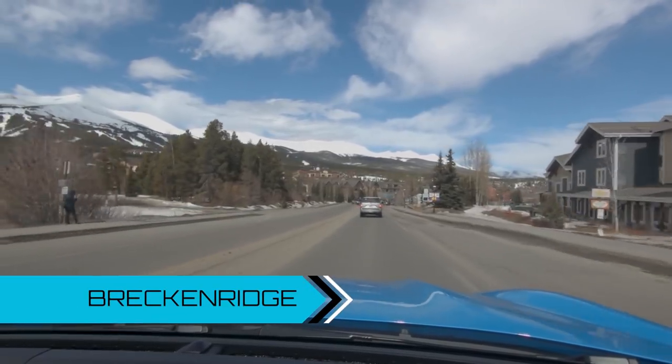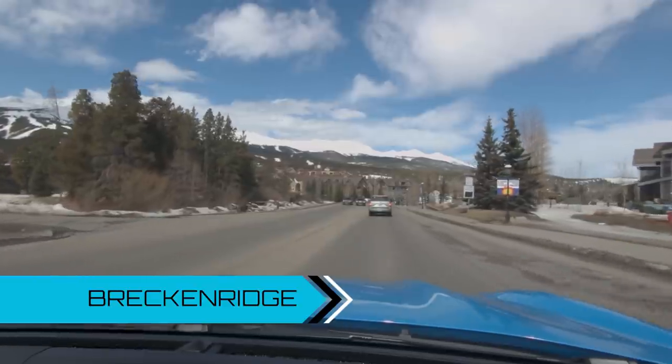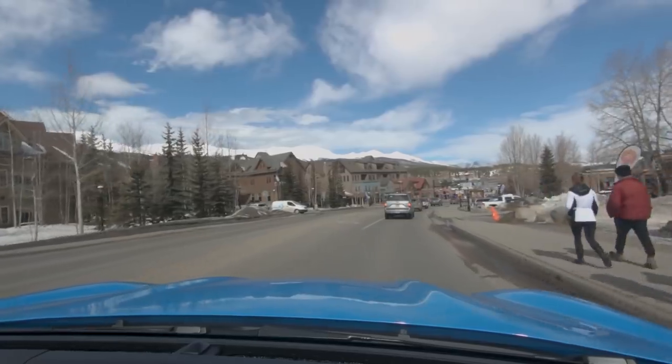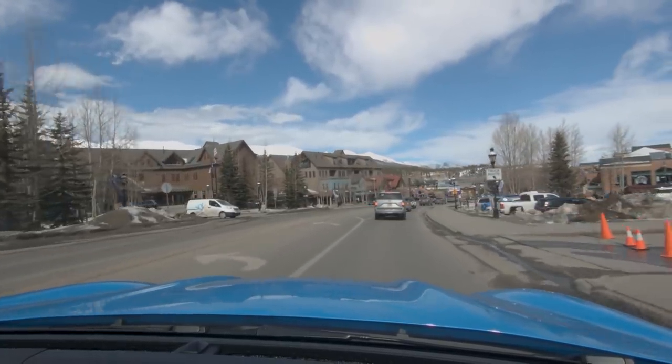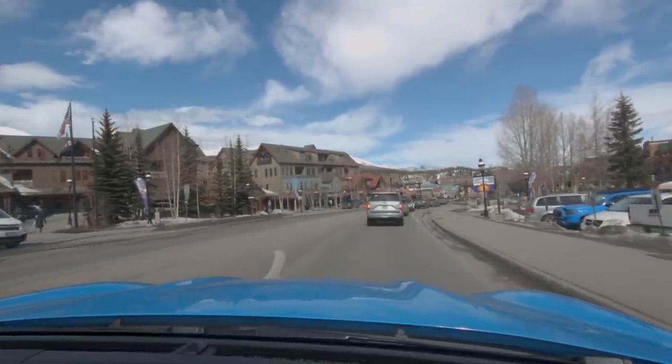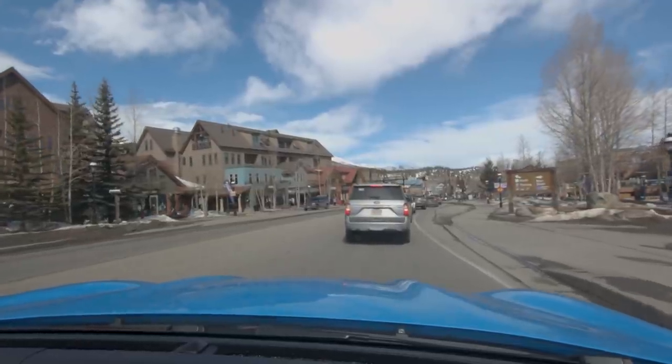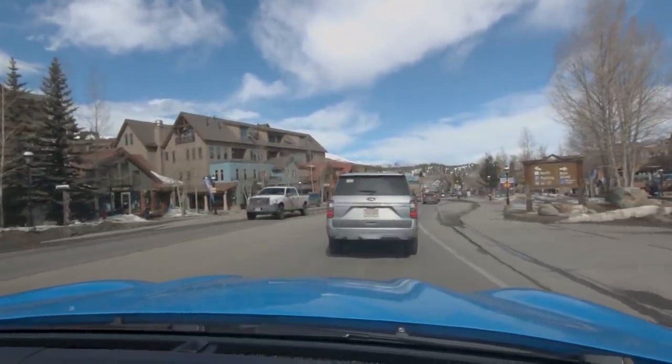We're just pulling into Breckenridge now and it already looks pretty busy. We saw the ski shuttles heading up the mountain and there's people walking around. It's a very quaint little place — Patrick actually did a Spartan Beast race up here in June, but there was still snow. There are lots of people, so we'll skip this, but it's nice to look at.